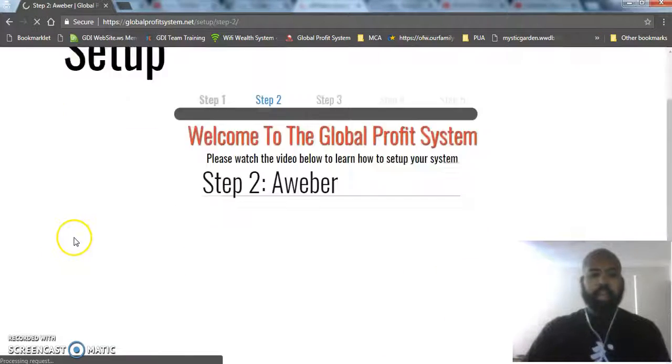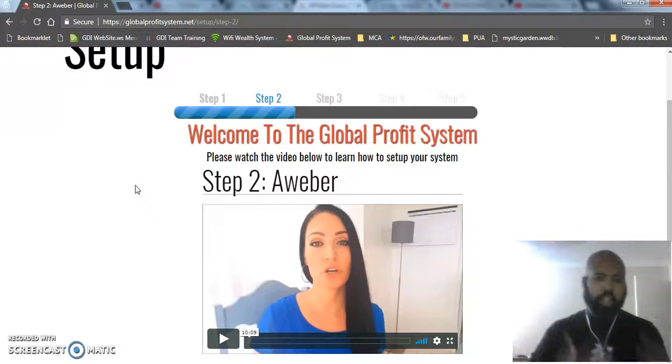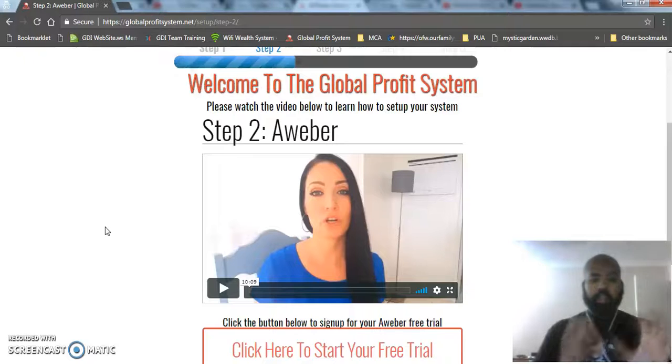Step two is a product called Aweber. It's a tool that allows us to keep in touch and follow up with our customers and leads. Most people aren't going to buy on their first time seeing something — it usually takes between 12 to 15 touches before they'll purchase. Aweber is an awesome tool that allows us to do just that. The creators of this system are my personal mentors — one of them is Angie Long. Angie and Ben have created this system to leverage their experience, with videos explaining how everything works so I don't have to, allowing me to be a full-time dad to my son and still make money online.